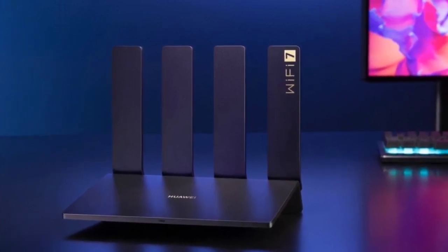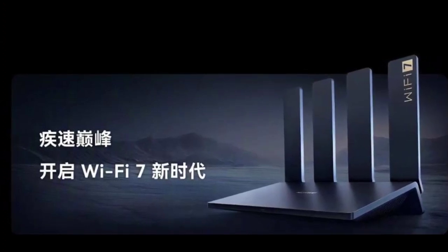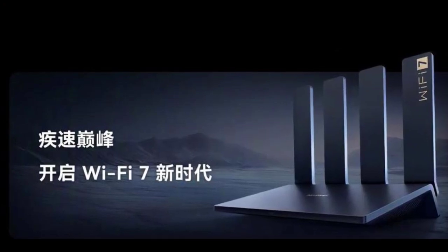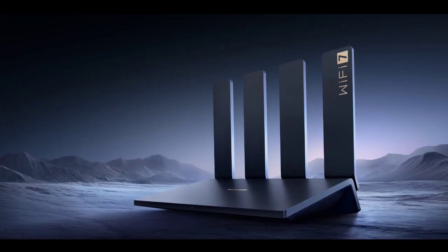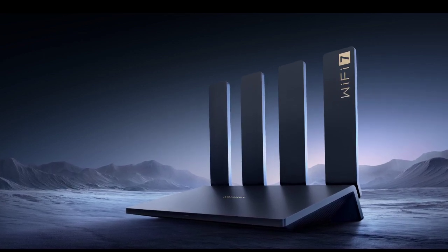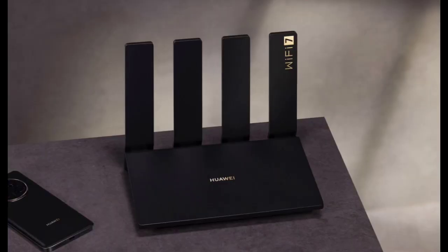Huawei launched a bunch of devices today in China. The company has also expanded its range of routers with a new offering dubbed the Huawei Router BE3 Pro. The latest offering is touted to be the first Wi-Fi 7 router from the brand, and is claimed to offer blazing fast internet speeds. Let's take a look at the device in detail.